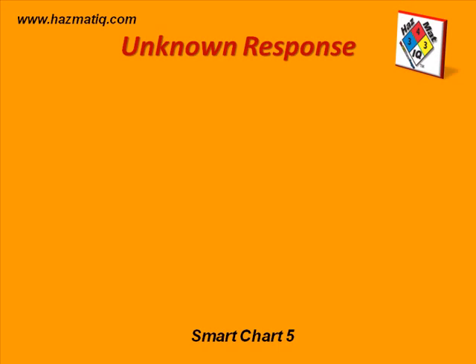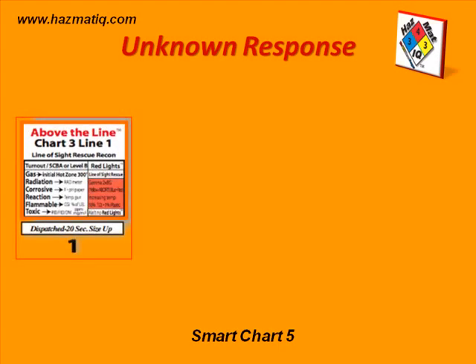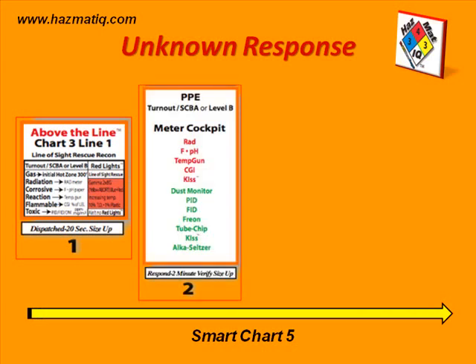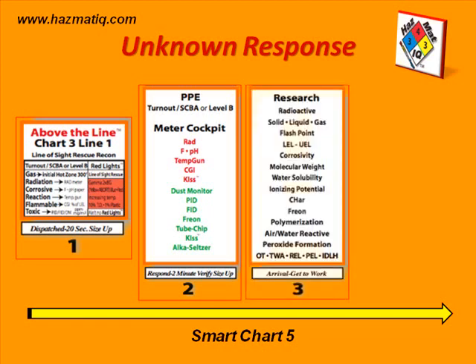We want to enter the site with meters, SFPC, and SCBA for safety, keeping in mind the red light indicators as part of step 1 of the unknown algorithm. The red light indicators tell us that if our meters indicate a certain level of contaminant or danger, we need to stop and withdraw — it is too dangerous to proceed. Step 2 is to enter the site with correct protective equipment and meters. Step 3 is, once we get some information or intelligence, we make determinations based on research and verify that information.